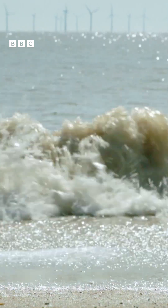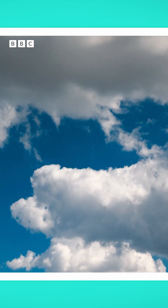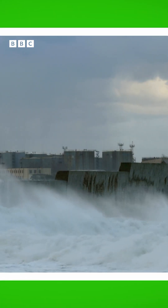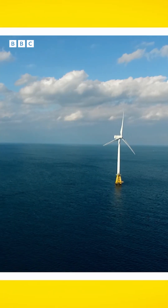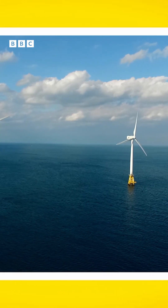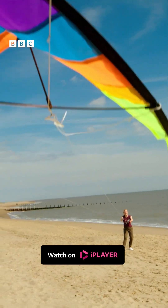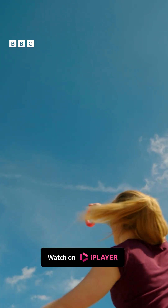Wind can do lots of clever things, like move big fluffy clouds across the sky. It can make waves on the sea, and even turn massive wind turbines which make electricity. We can even have lots of fun with the wind and use it to fly a kite!